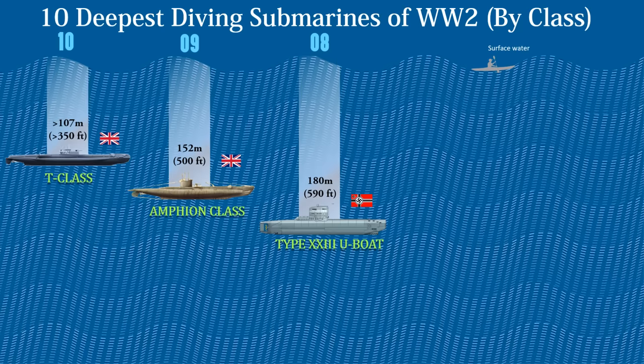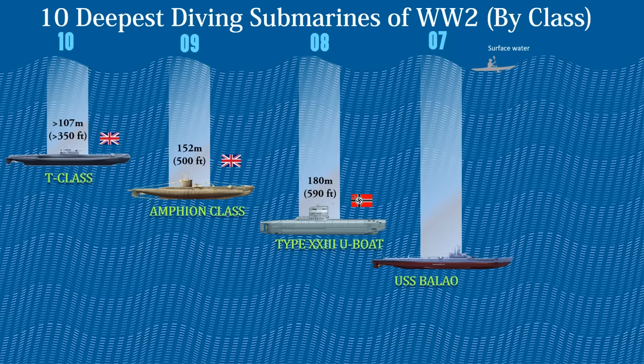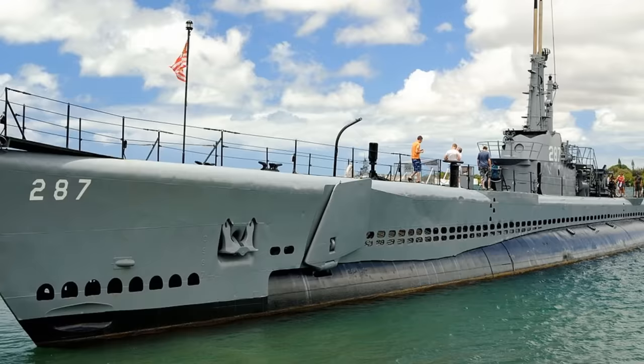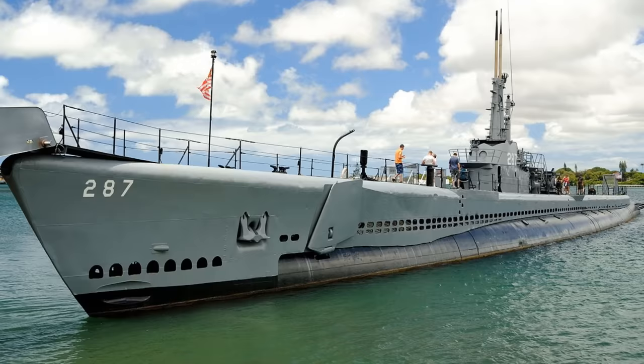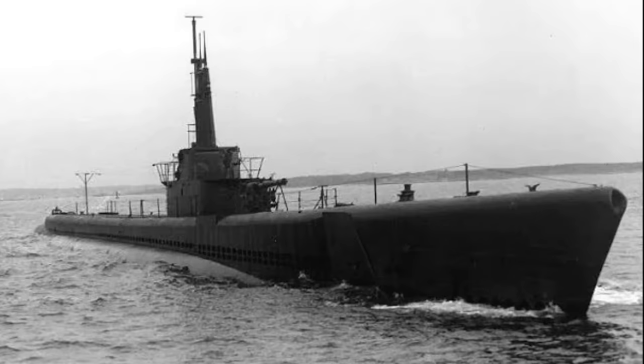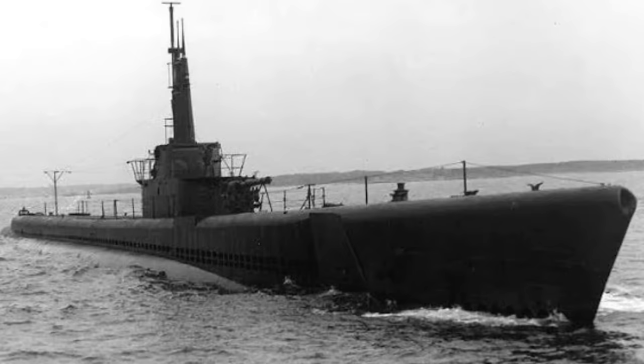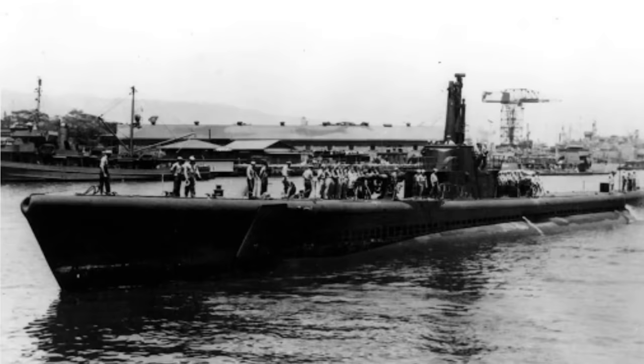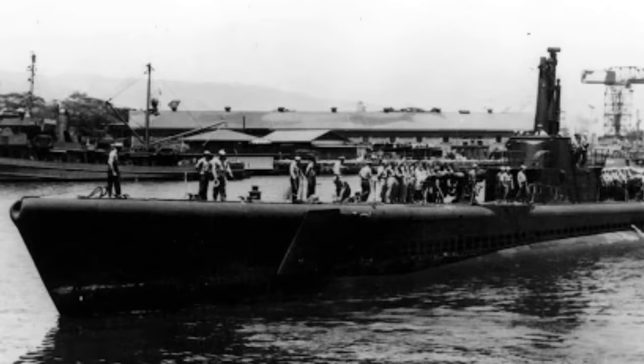The seventh deepest diving submarine class of World War II is the USS Balao-class submarine, built for the U.S. Navy. USS Tang was a Balao-class submarine of World War II and the first ship of the United States Navy to bear the name Tang. Tang achieved a depth of 612 feet or 187 meters during a test dive, and then exceeded that test depth when taking on water in the forward torpedo room while evading a destroyer. This class was powered by nine-cylinder opposed-piston diesel engines driving electric generators. Tang received four Battle Stars and two Presidential Unit Citations for World War II service, and was credited with sinking 31 ships totaling 227,800 tons across five patrols.